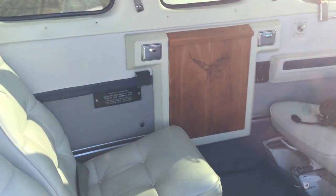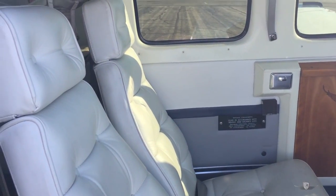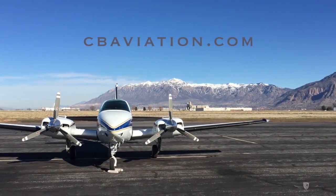It'll be tough to find a Baron in this price range with all the features and benefits that this fine example offers. Call today and let me answer all of your questions about this wonderful airplane.